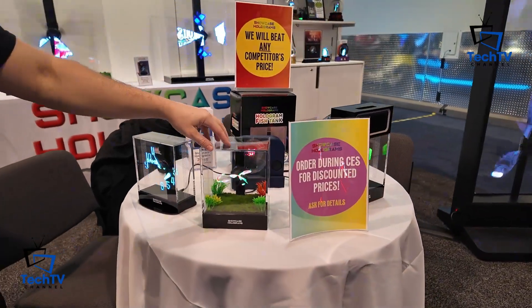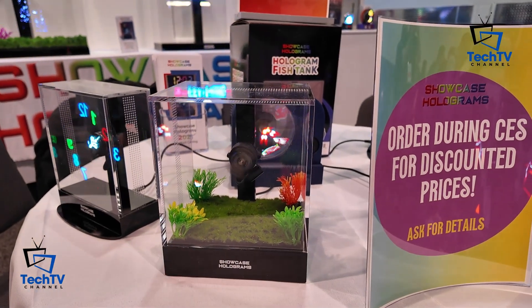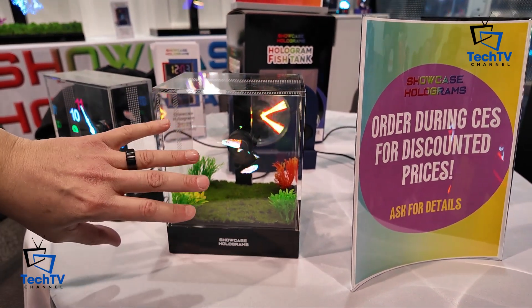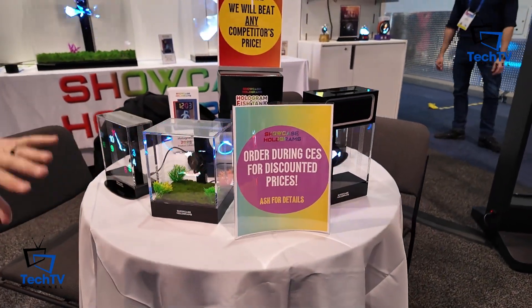This right here is our best seller — this is our hologram fish tank. We've sold out everywhere during the holiday season. We're in the Hammacher Schlemmer catalog and they sold out too — they're going to put us on the cover of their catalog in February. With this fish tank, you never have to worry about the fish dying, it never smells, and you don't have to change the water. It's super easy.